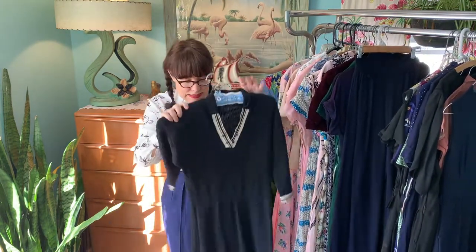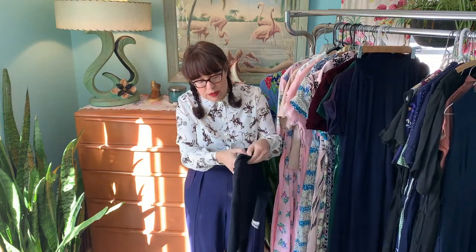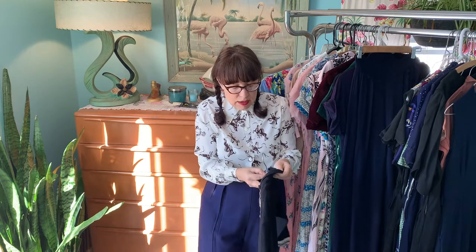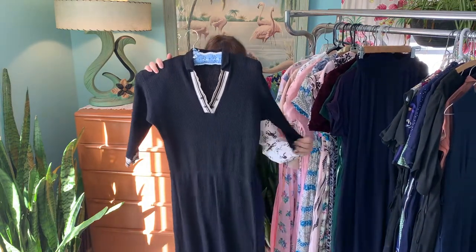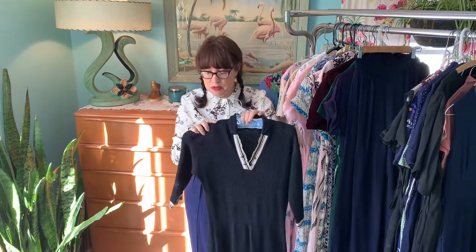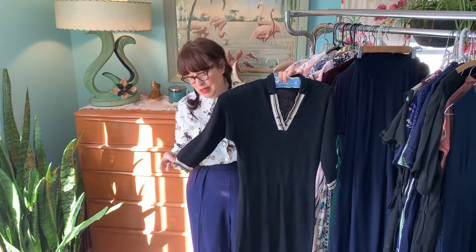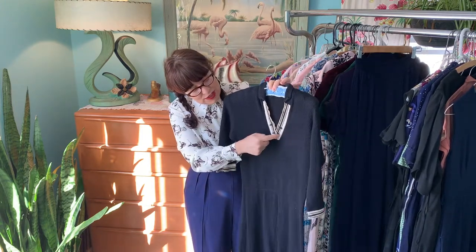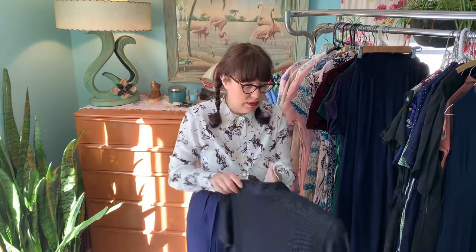Here is a knit dress with a very old label — 100% cotton, size 16, WPL number 7339. It's in wonderful condition with no holes. I love the stripe detail on the sleeves and the buttons on it — just a nice little knit dress from that era.